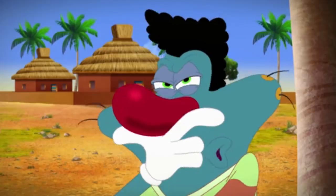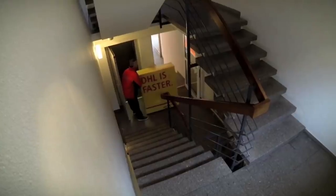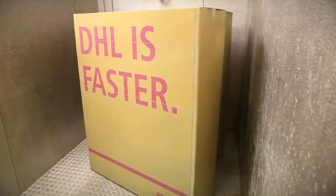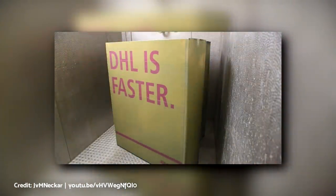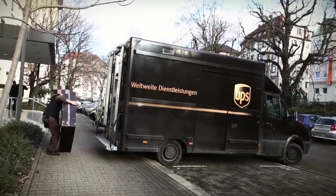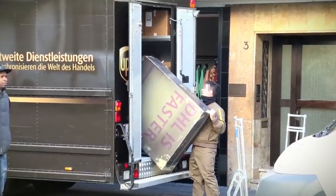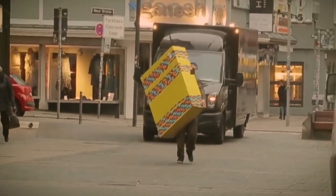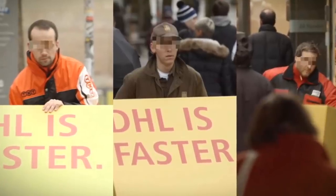DHL devised a genius advertising idea, namely letting their competitors do all the hard work for them. They sent out packages which were covered in DHL branding. The hitch was that the branding would appear camouflaged in dark paint until it was exposed to certain temperatures. When the competitor companies collected the packages, everything looked normal, but this was no longer the case when they were taken into the outside air. Hilarity ensued when delivery drivers attempted to deliver the box with the effective message.